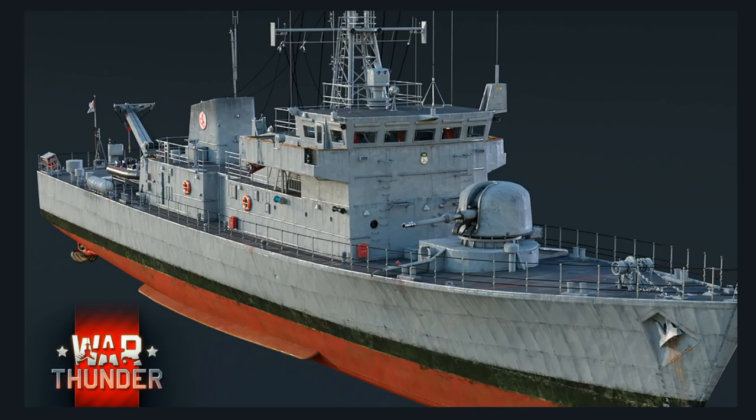It does get access to AP, and it also gets access to a HEVT shell, which is going to be key for this vessel because it doesn't get any other armaments — so you're going to have to use this to go after sea targets, air targets, land targets, whatever is in front of you. The first-stage ammo rack is quite large for this machine, larger than some other 76mm vessels, so you'll be able to keep up that fire rate longer, though the overheating of the gun is still present, which is a bit of an issue.